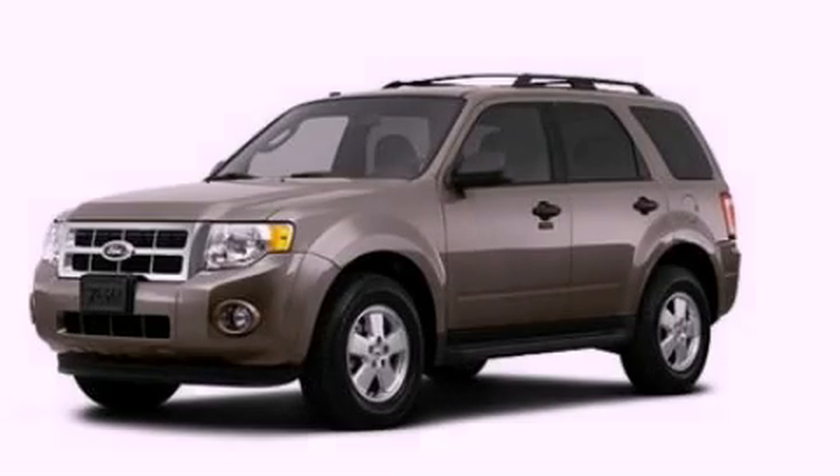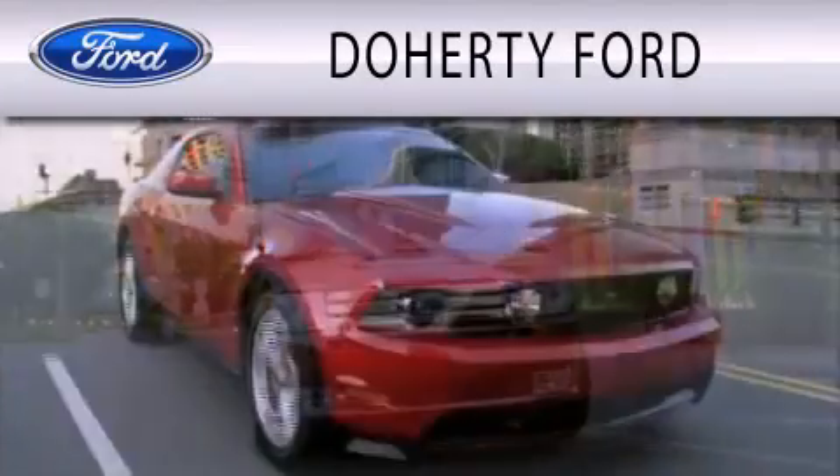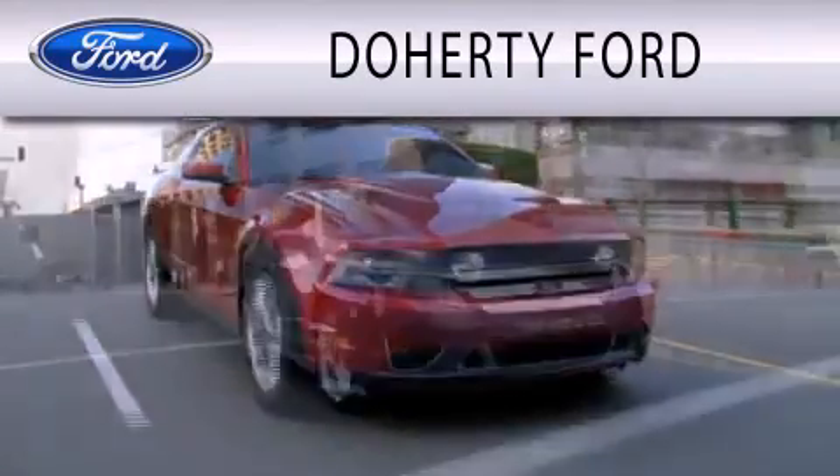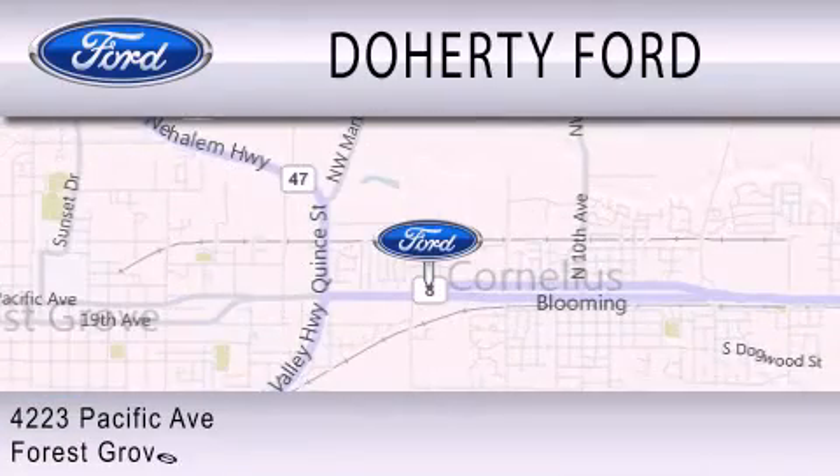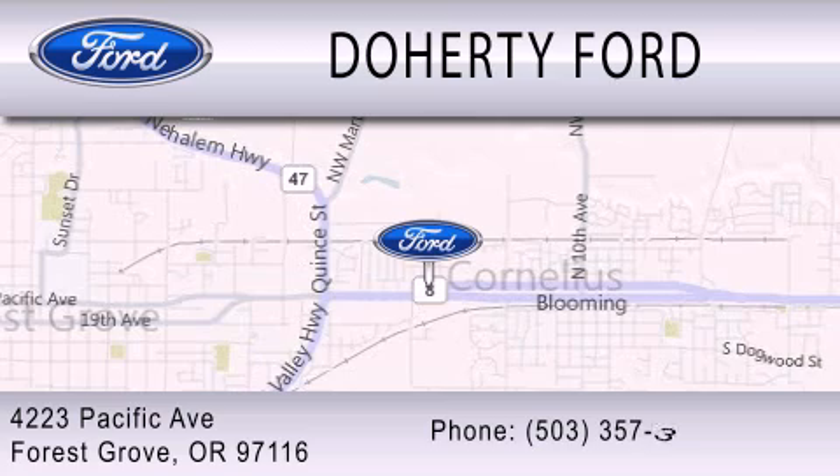Call or visit us right now and arrange your test drive today. Doherty Ford is dedicated to doing everything possible to ensure that the experience you have selecting your next vehicle is as pleasant as possible. We're located at 4223 Pacific Avenue in Forest Grove.